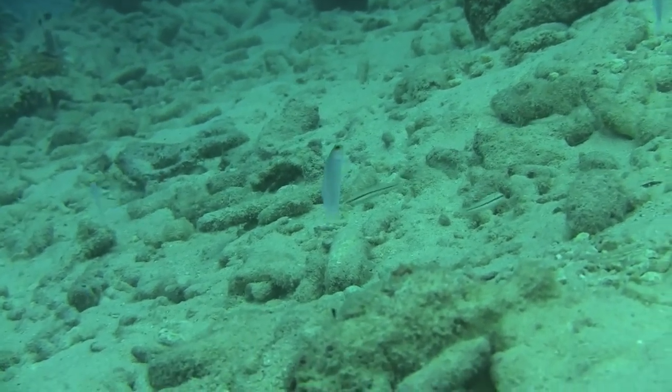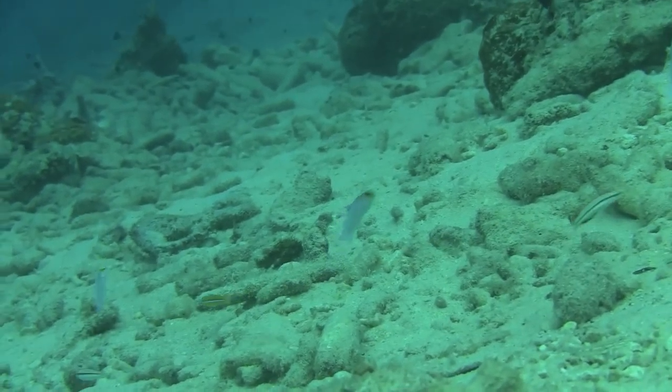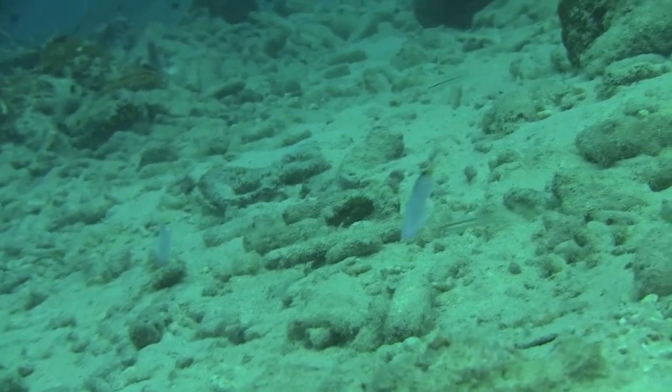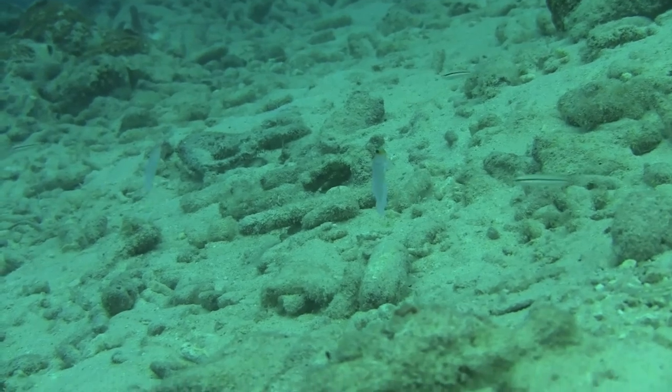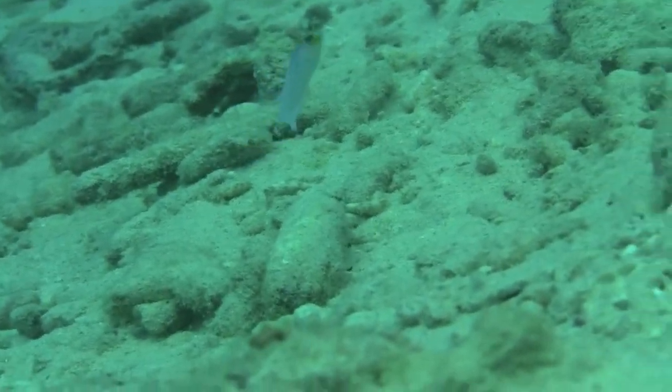I looked to see if any of these had eggs, but they did not. The male yellow-headed jaw fish puts the eggs in its mouth for safe keeping until they mature. Here's a close-up.